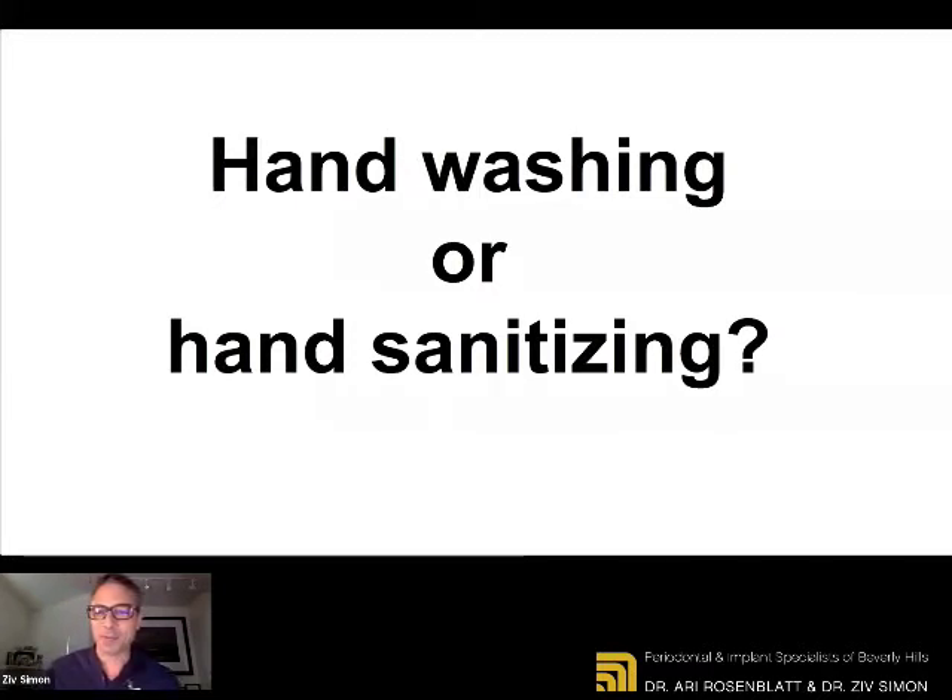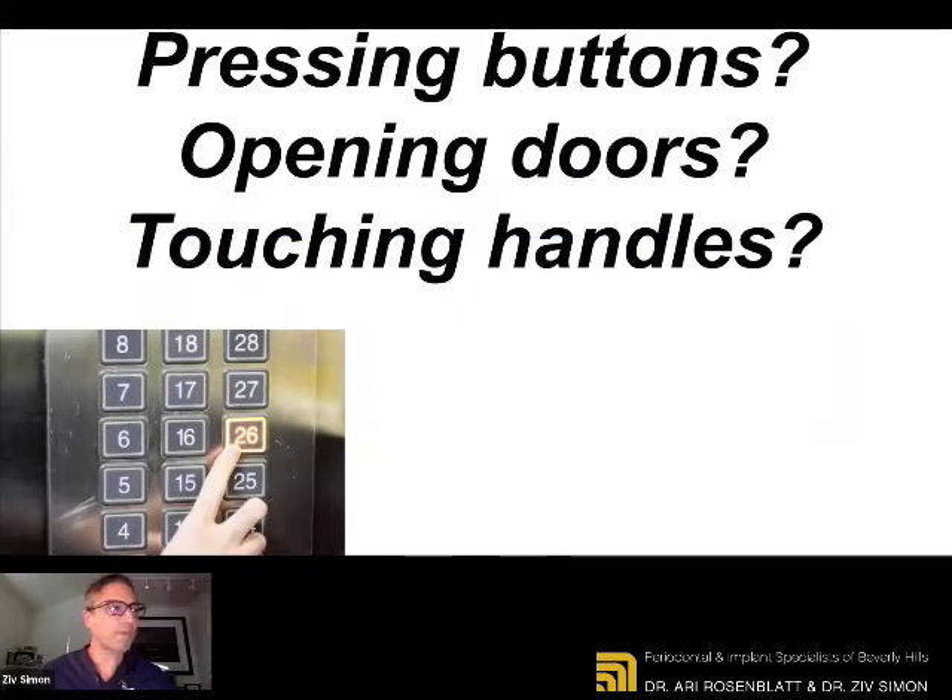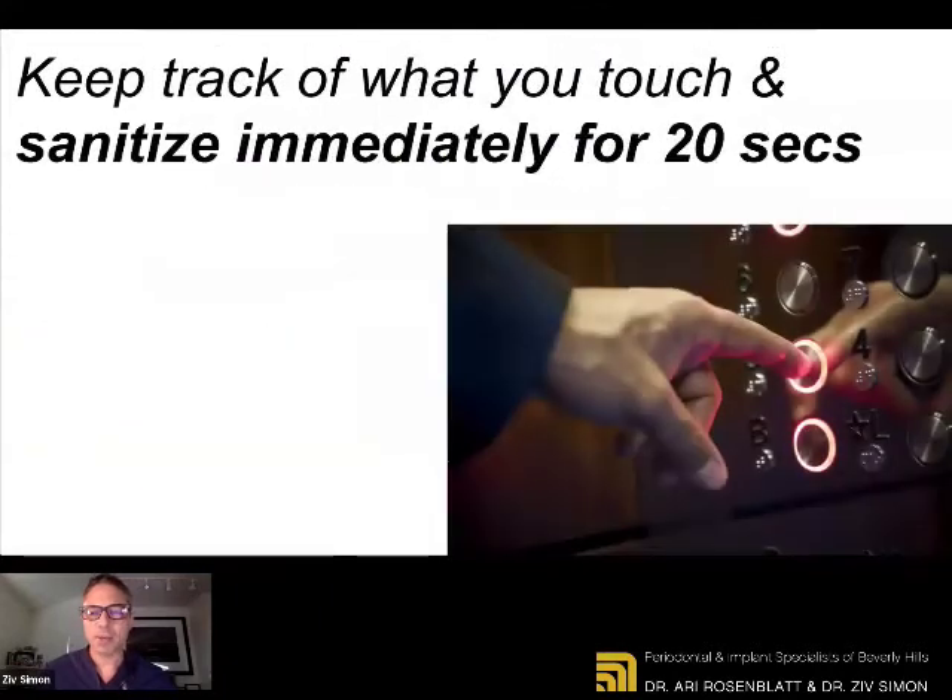Hand washing or hand sanitizing — what's more effective? It's proven that hand washing is the number one priority, the number one choice. If a sink, water, and soap are available, that's number one. If not, hand sanitizer would be second. Now, if you're working and going into different types of buildings, are you pressing buttons? Opening doors? Touching handles? Make sure you keep track of what you touch and sanitize right after. We all have the tendency to touch our face, touch our clothes, touch all sorts of objects around us. We have to have a conscious mind in regards to what we touched, and have sanitizer available all the time in your pockets.